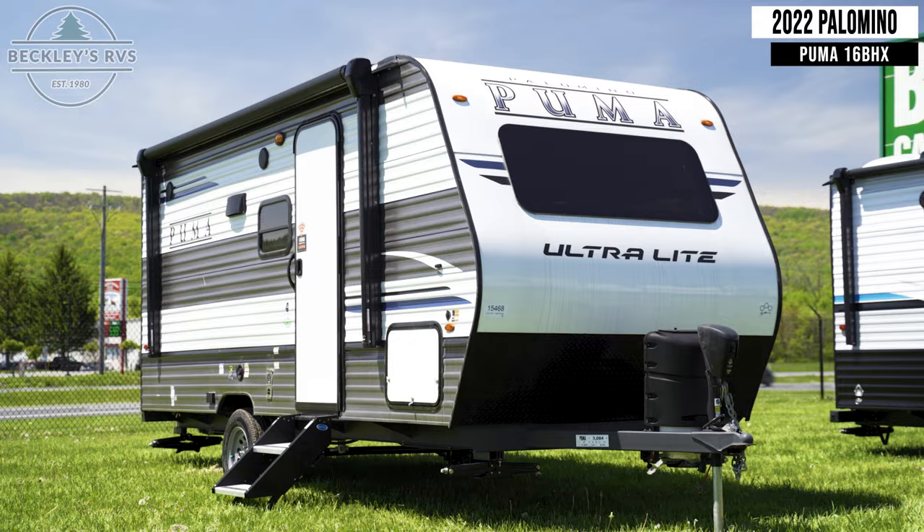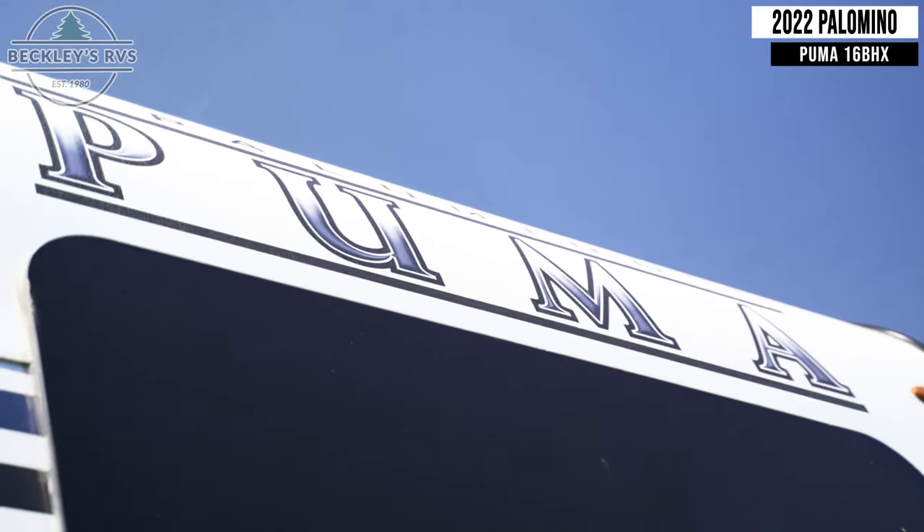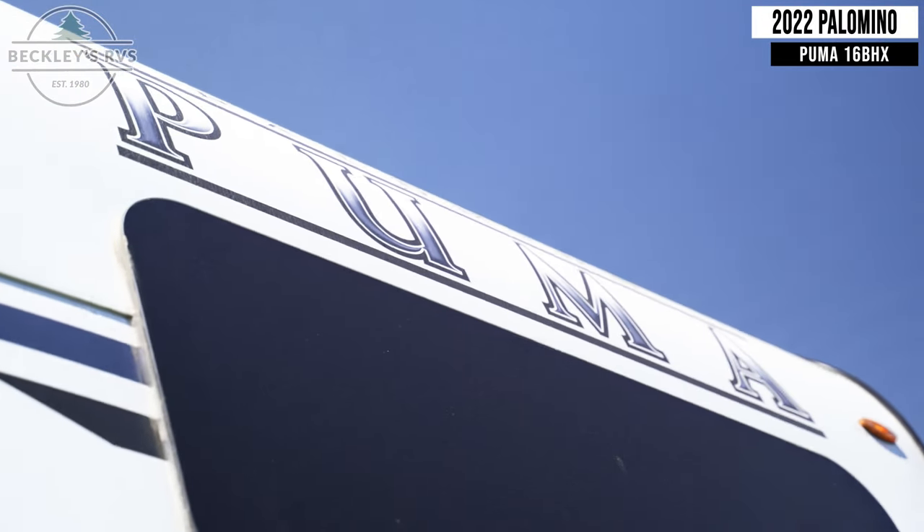This 2022 Palomino Puma 16BHX is for sale today at Beckley's RVs.